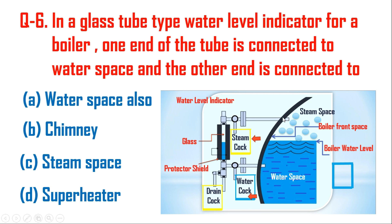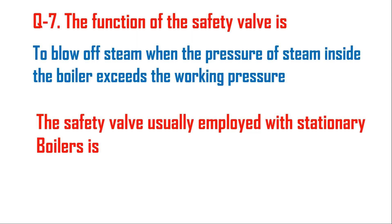It measures the exact level of water in the boiler, so the right answer is option C. Question number seven: the function of the safety valve is to blow off steam when the pressure of steam inside the boiler exceeds the working pressure.